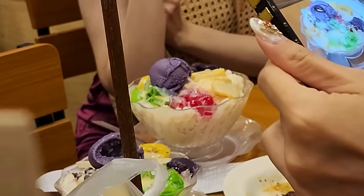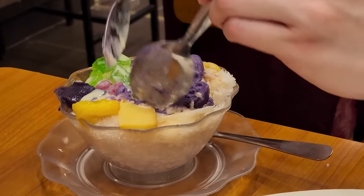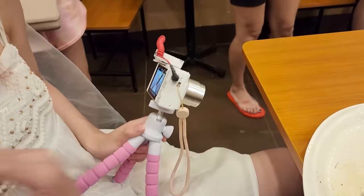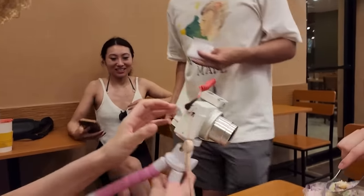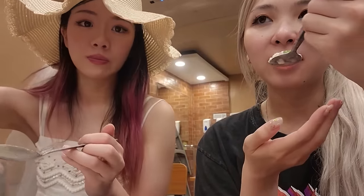We didn't ask about the taste! Oh, it's here — the ice cream looks so good. Everyone's saying mix it, mix it, but don't mix all of it. Everyone has their cameras out. The ice cream is really good — it's too cold but so good.